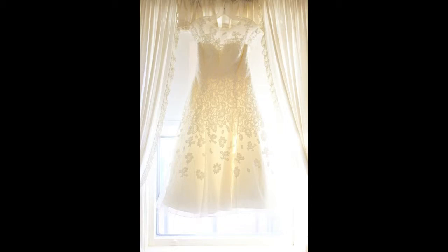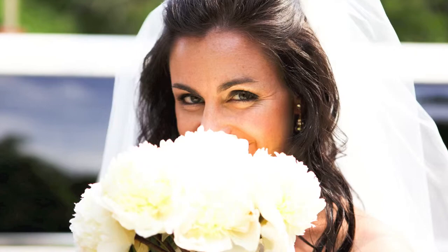When it comes to your wedding, choosing your photographer is the most important thing. Your flowers will wither away. You'll sell your dress or hang it up in your closet, and you'll eat your cake before your first anniversary. But your wedding pictures will last a lifetime.